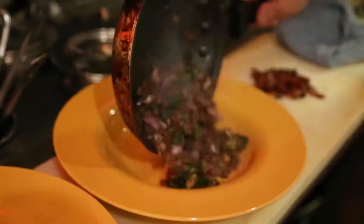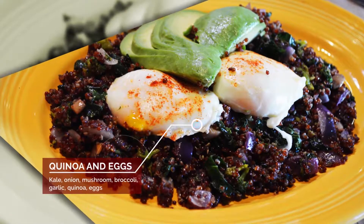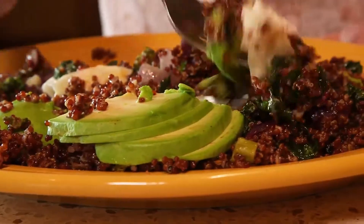One of my personal favorites is the quinoa and eggs. It's served on a bed of quinoa that also has kale and broccoli, mushrooms, and garlic inside. It's topped with our poached eggs and avocado. It's got everything you need.